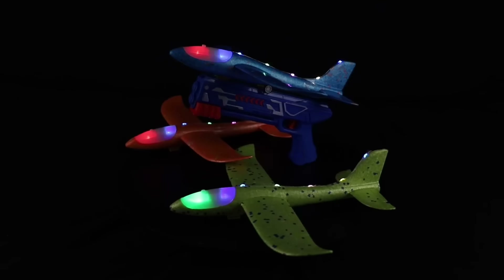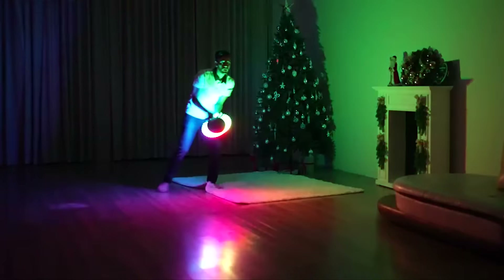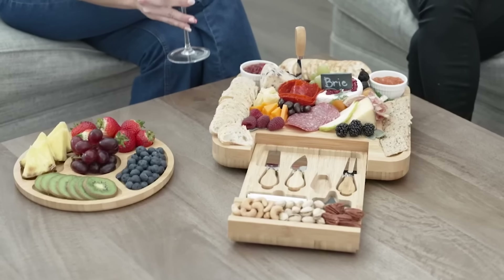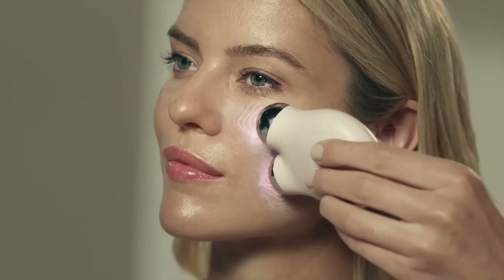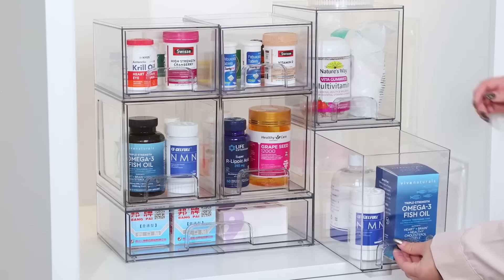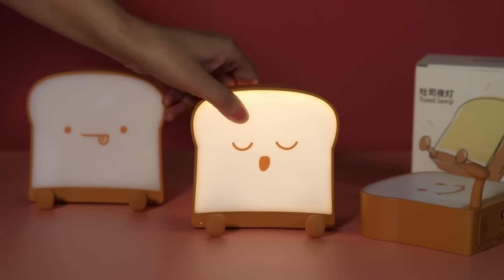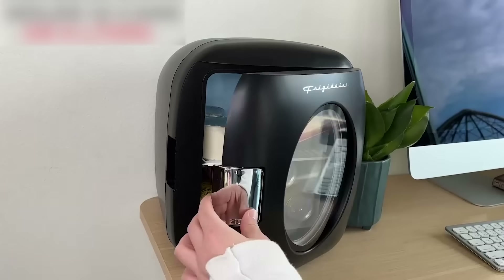Welcome back, gadget enthusiasts! Christmas is right around the corner and it has us all thinking: what should we buy as gifts? That's why we've made a list of items that will make anyone happy, from fun games for the kids to home gadgets for your adult friends and family. These are early Christmas gift ideas on Amazon, and as always, links to these products will be in the description below.